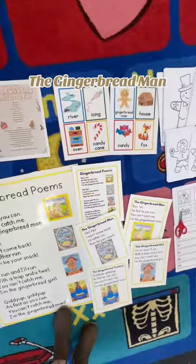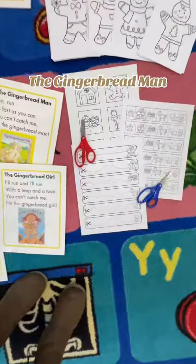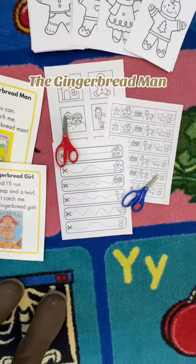I projected this page onto my smart board and made a large poster out of it. The gingerbread word cards at the top are at my writing center, and these are my gingerbread themed cutting sheets.